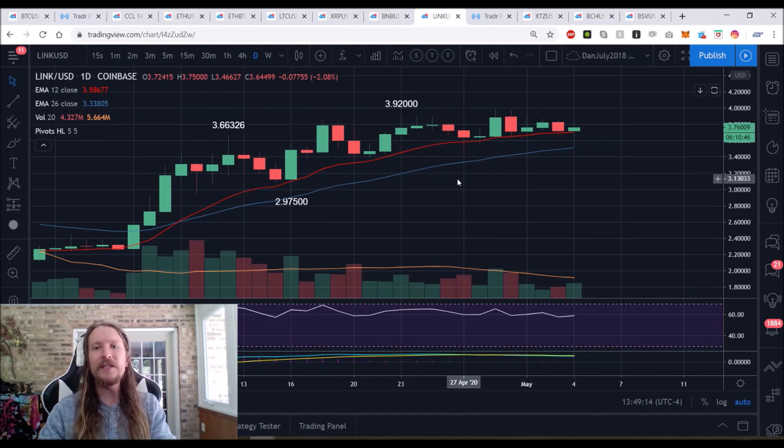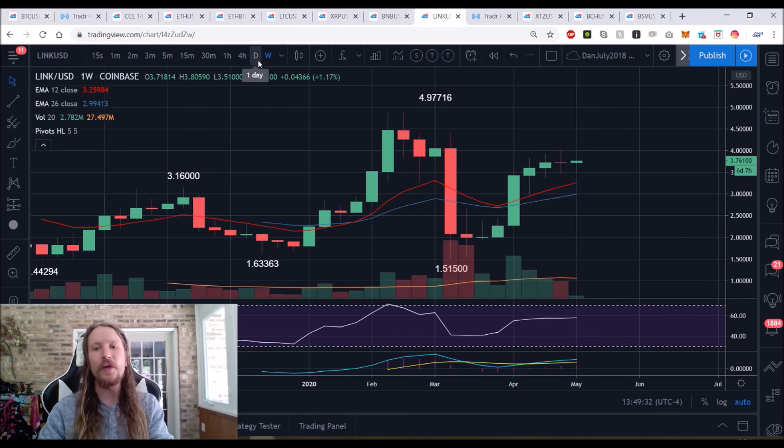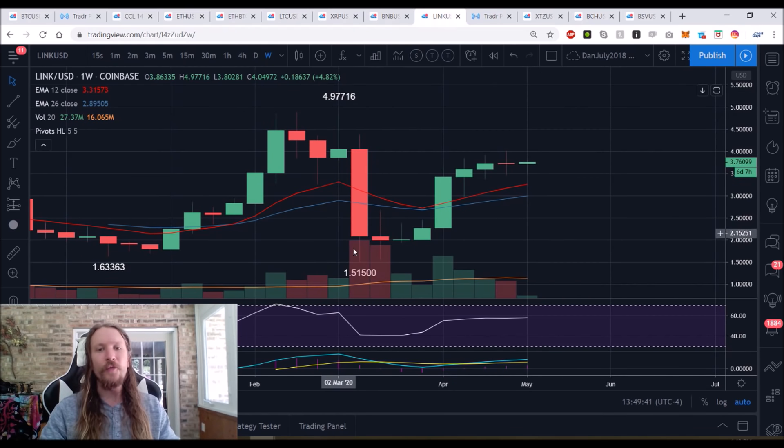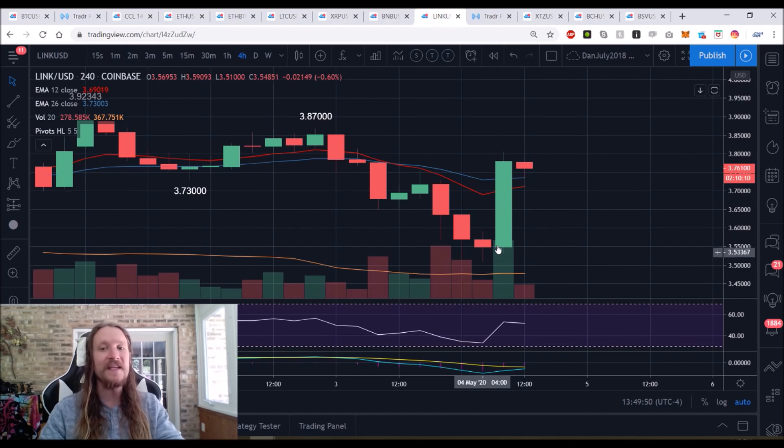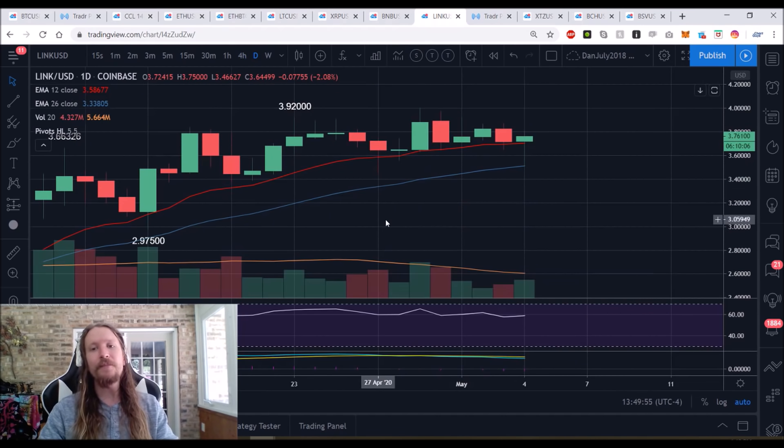LINK/USD is losing the daily uptrend — must break $3.46 for the daily uptrend to be lost, but it's looking a bit toppy. If that level breaks, weekly consolidation will clearly be underway. We have a pattern of a higher low every single weekly candle for seven in a row — this is the eighth week. Four-hour trend must change back to the bulls. So far, the bulls are defending daily support and doing a good job.